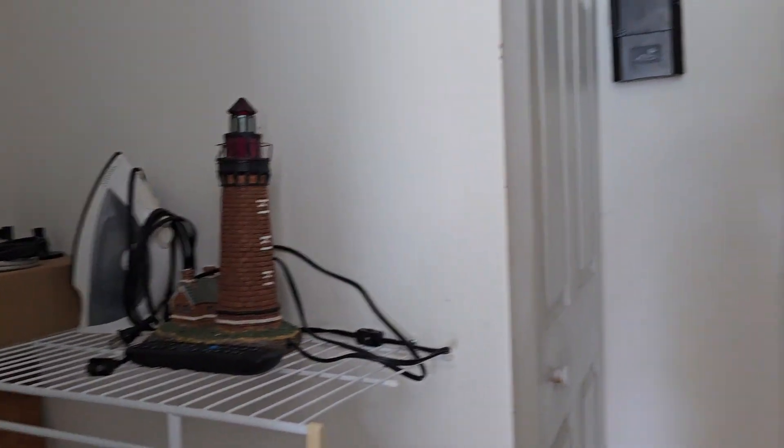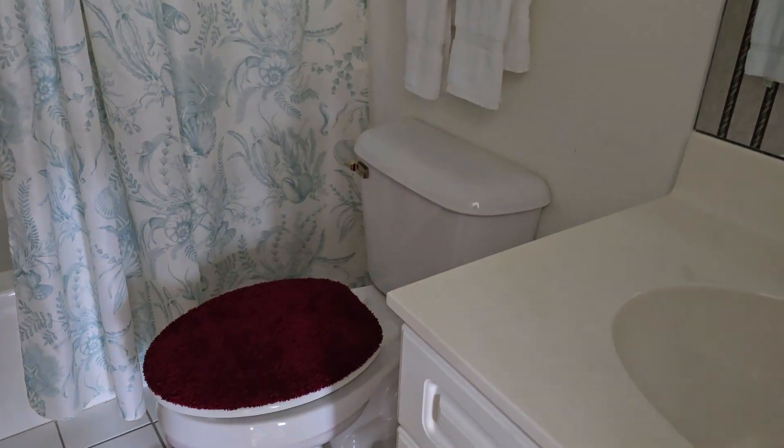Closet has no clothes. The dishes and everything are still here — that's what's making me think maybe an estate, but who knows.